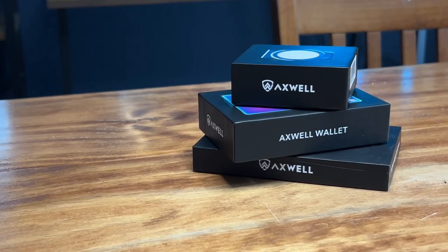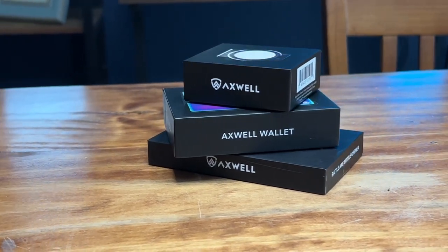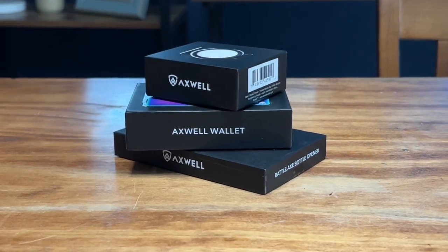Well, I have a wallet here on the table from Axwell. I've done a review from Axwell in the past — their copper wallet, really awesome wallet. Today we are looking at the Damascus Nebula wallet along with two other products. Here's a quick overview of the three products and why I'm happy to review them.